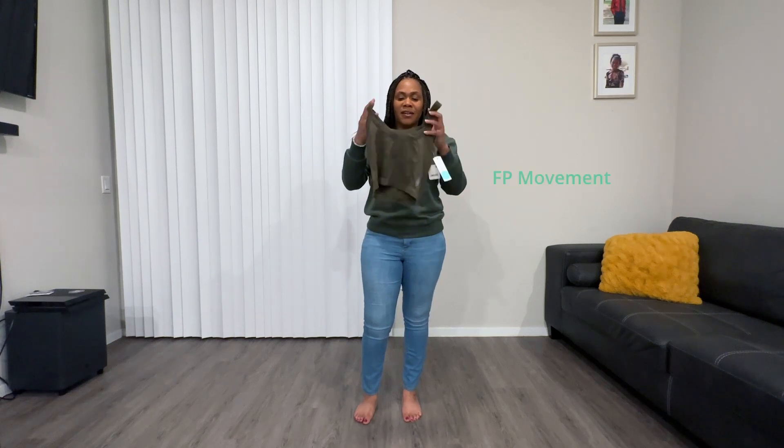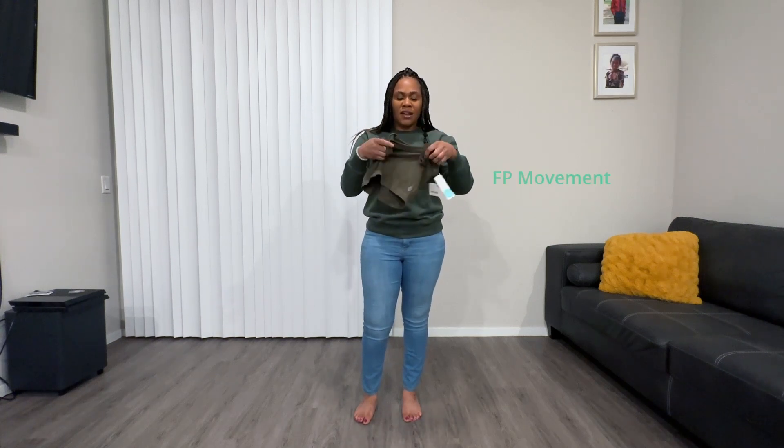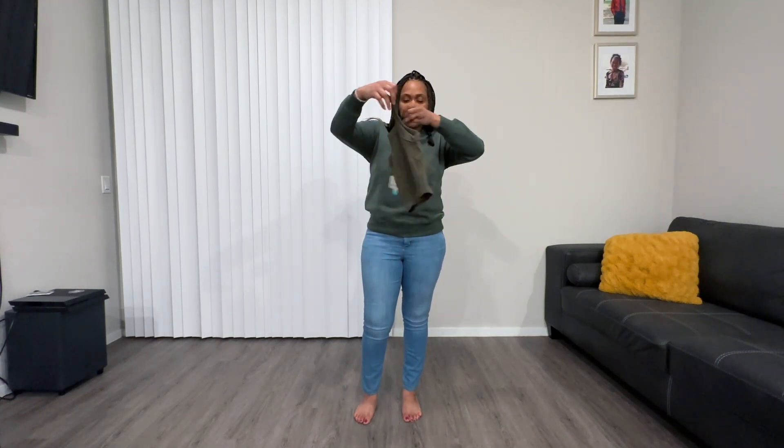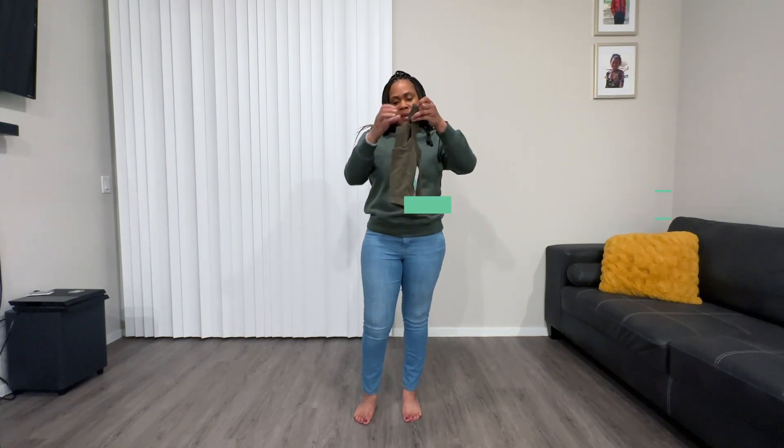We have this crop top. It comes in an olive color. It's really stretchy. I like the feel of the material. That's how it looks in the back. And it is $30.